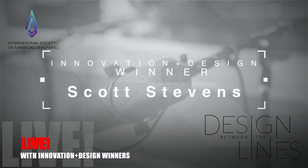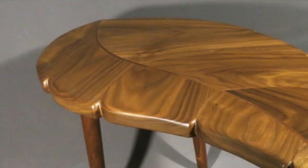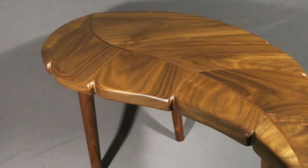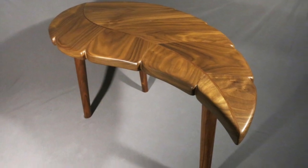Welcome to our summer series of Design Between the Lines live interviews with the winners of ISFD's Inaugural Innovation and Design Maker Designer Competition. Scott Stevens is this year's professional best of show innovation and design winner. His piece, Little Leafy, embodies the relationship between the natural and manufactured worlds, between yin and yang, the dark and light. Made of black walnut, each of the 10 leaf sections were uniquely chosen and jointed to fit in a particular position. Beautiful sanding and sculpting allow its organic, natural design influence to show through. Scott joins us today from Nelson, British Columbia.